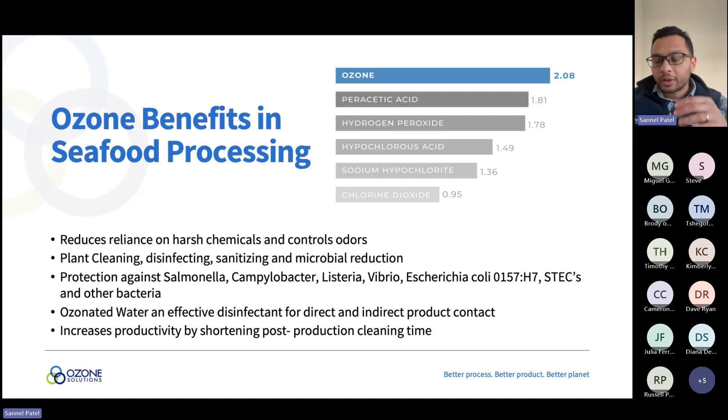Ozone increases facility productivity by shortening cleaning time. With ammonia you need a wash cycle at the start, a wash with ammonia, and a final wash with ozonated water — with ozone alone you just wash the whole facility and everything goes to the drain sanitized. No secondary wash is needed. Crucially, other chemicals increase your BOD and trigger complaints from wastewater management, whereas ozonated water going into drains actually helps with BOD and COD reduction and sanitizes the drains as well. We tell customers: don't be afraid to use ozone on every piece of equipment.